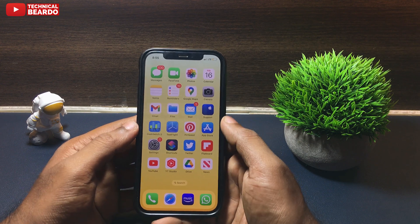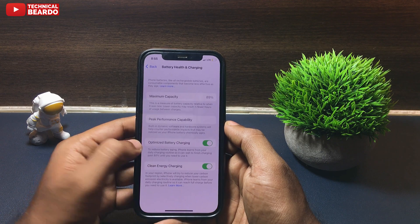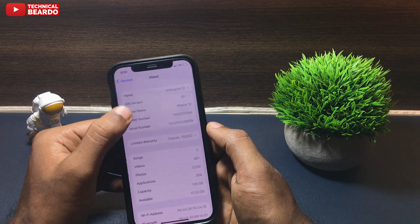Hey guys, welcome, Technical Beado here. Today in this video I will be talking about one issue I am facing after installing iOS 16.1 beta 1 update on my iPhone, and the issue is regarding the WhatsApp application.